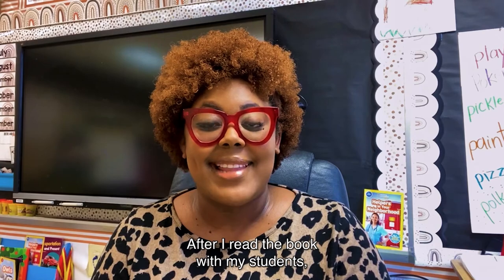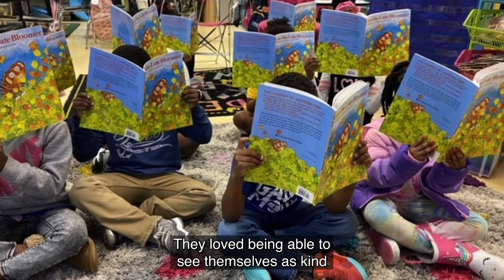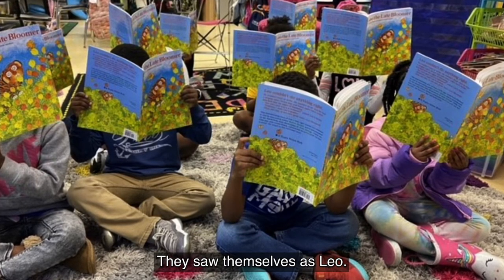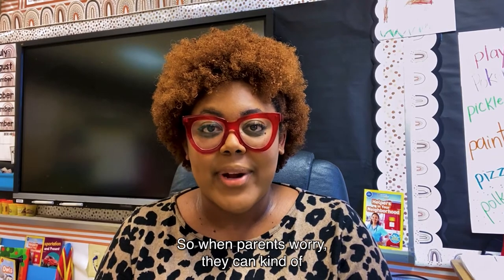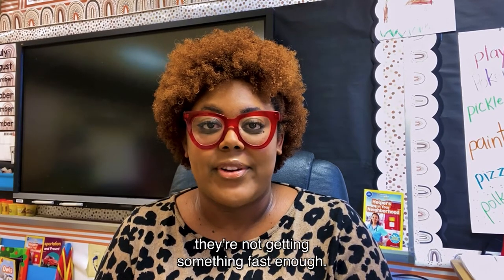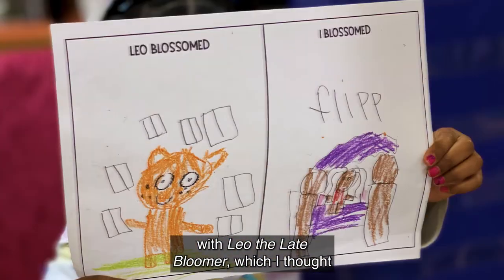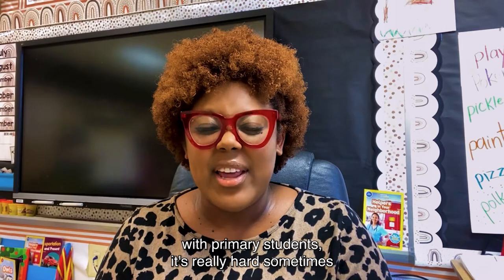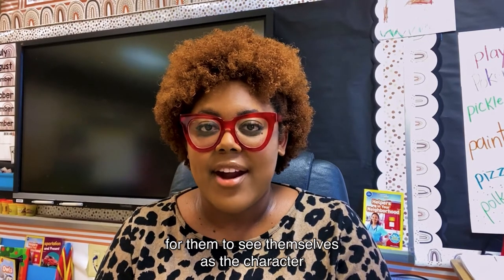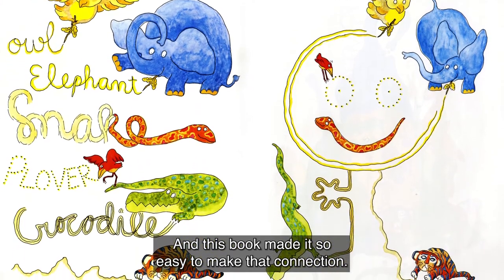After I read the book with my students, they were super excited. They loved being able to see themselves as kind of a character in the book. They saw themselves as Leo, and a few of my students actually related their parents to Leo's dad — they could tell that their parents were worried they're not getting something fast enough. We had a lot of text-to-self connection with Leo the Late Bloomer, which was really awesome because in kindergarten it's really hard sometimes for students to see themselves as the character, and this book made it so easy to make that connection.